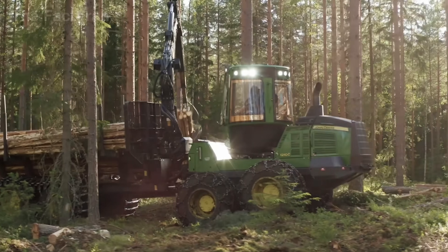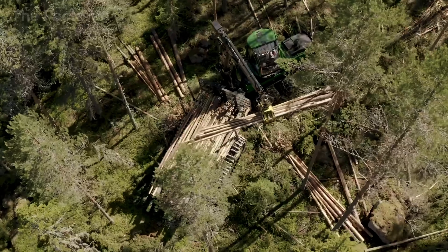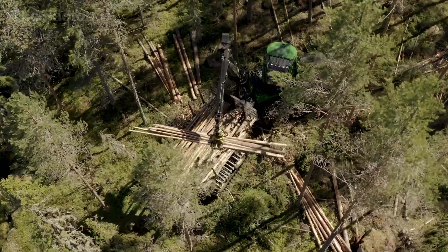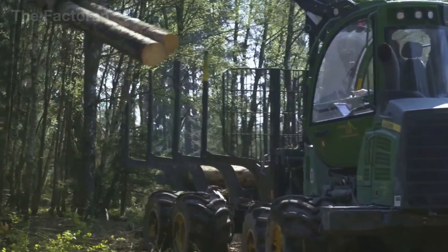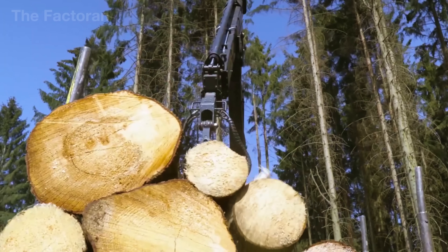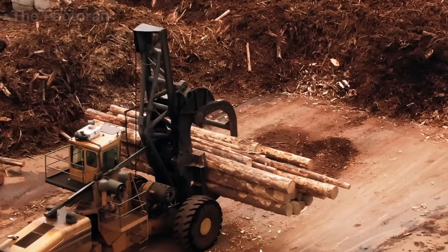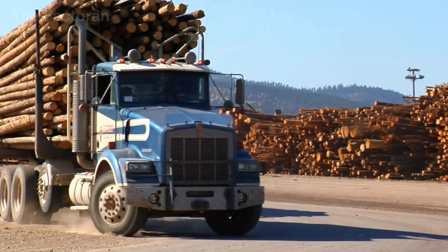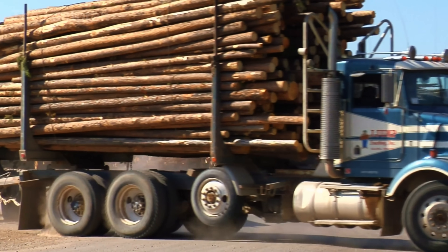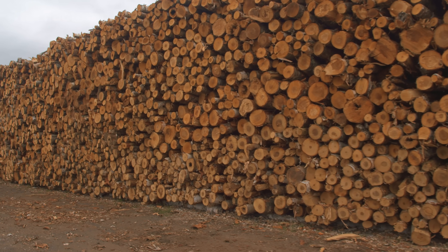These logs aren't harvested at random. They come from carefully managed tree farms where every tree cut down is replaced, ensuring a sustainable supply chain for the pencil industry. Once harvested, the logs are cut into uniform lengths and loaded onto specialized trucks headed for the mill, where each rough ordinary block of wood takes its first step toward becoming something far more refined.